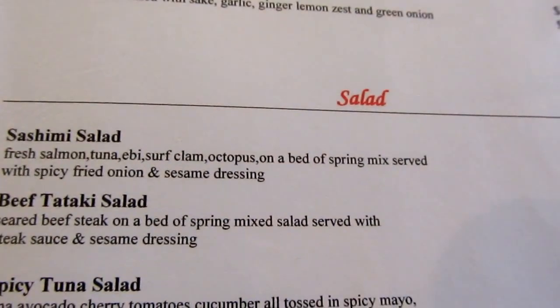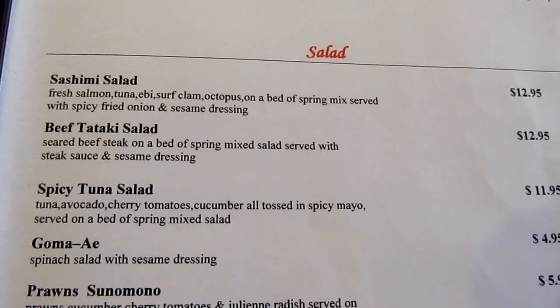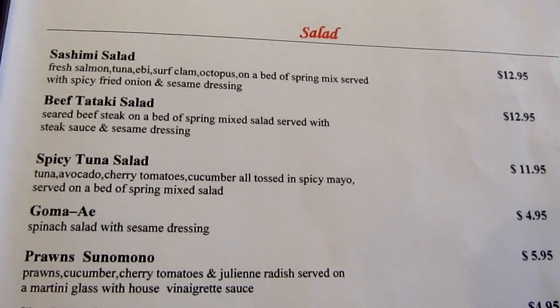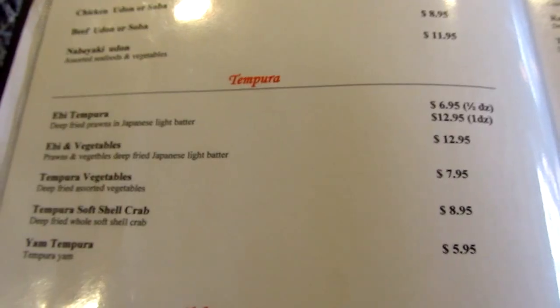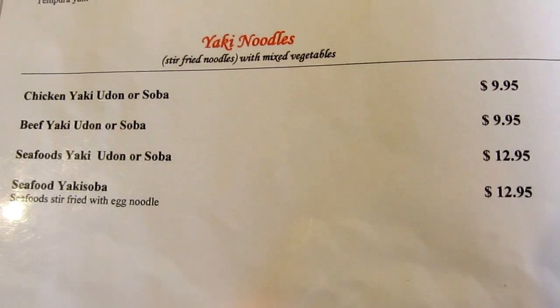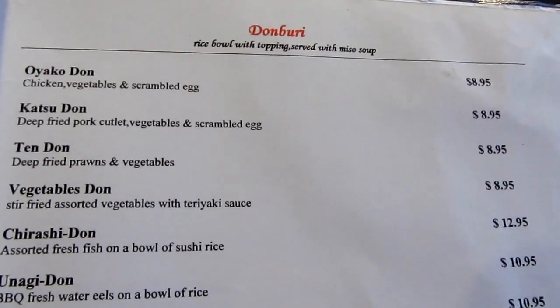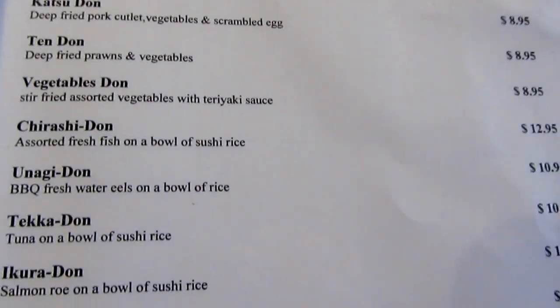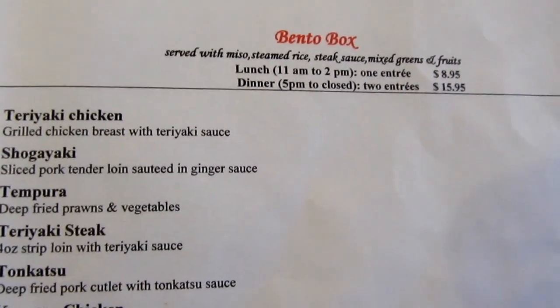Saba. Caterina noodles. Donburi. Rice balls. Bento boxes. For lunch and dinner.